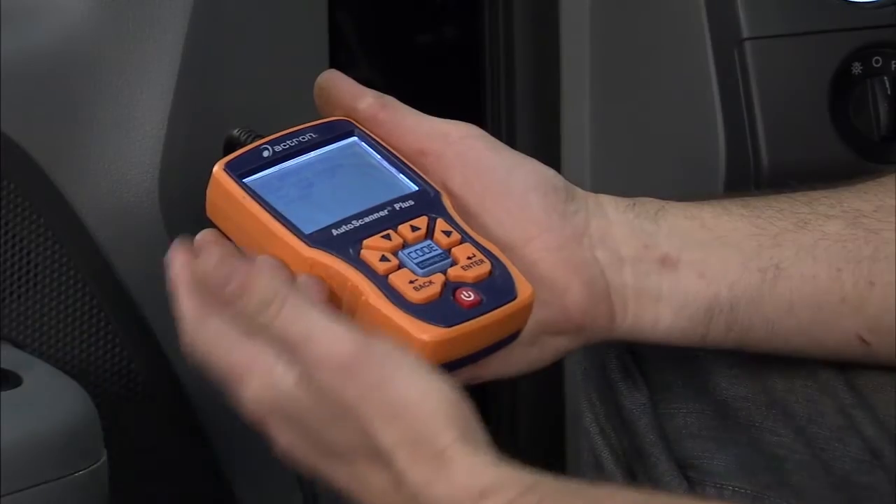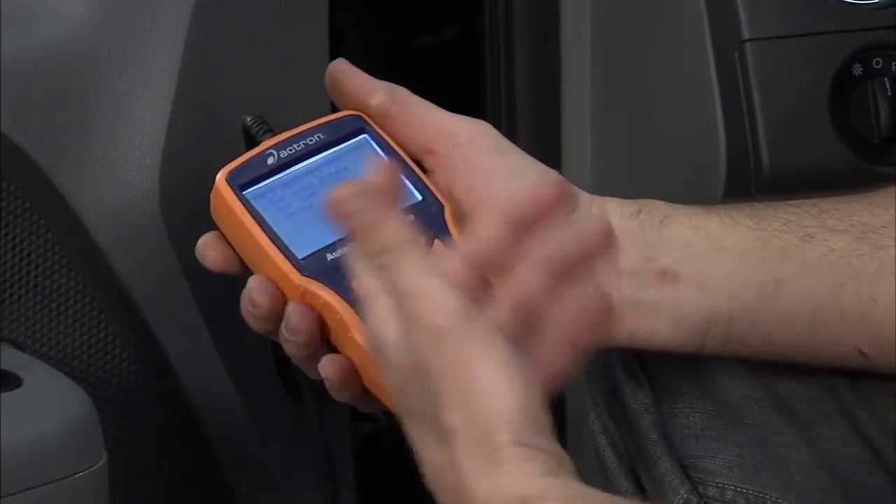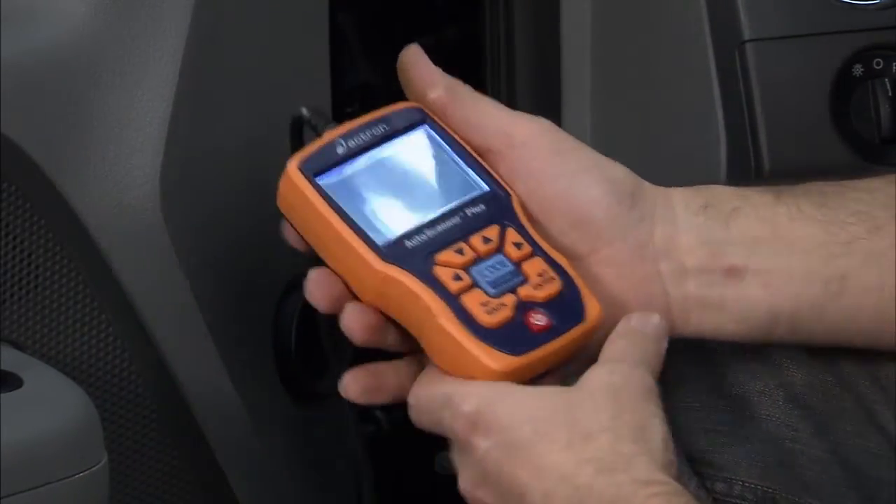Of course this thing also has the ability to look at live data, so I can stream while I'm driving or while I'm sitting here. I can save it, I can print it, I can graph it. Really cool tools — the Actron Auto Scanner Plus, cool tool.